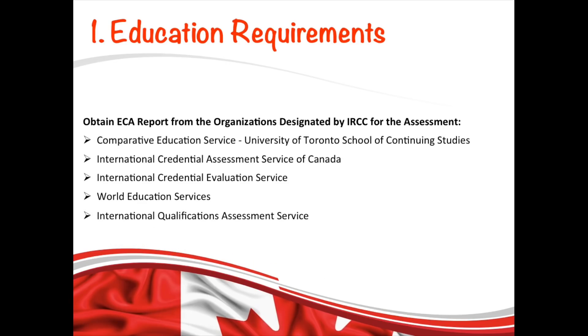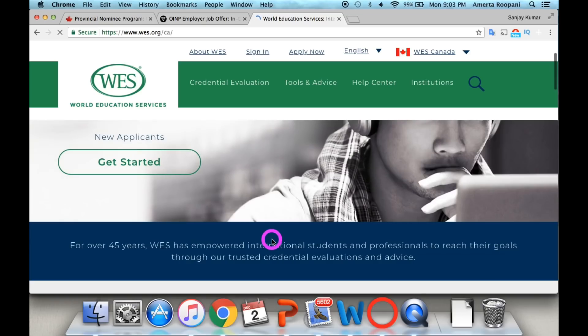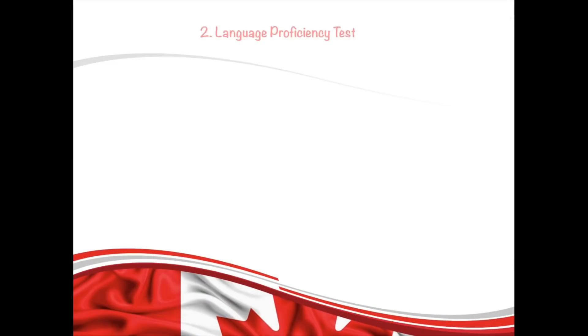The ECA proves your education is equivalent to a Canadian high school diploma. The assessment must be done by one of the organizations designated by IRCC. Each organization charges a different fee and has different processing times, so check their websites and select the best one for you. I would recommend WES because it has less processing time and lower fees compared to others.